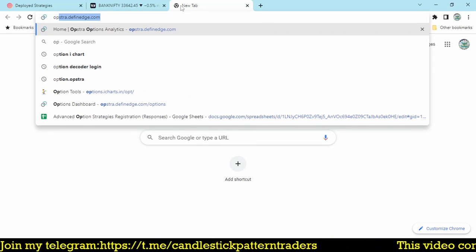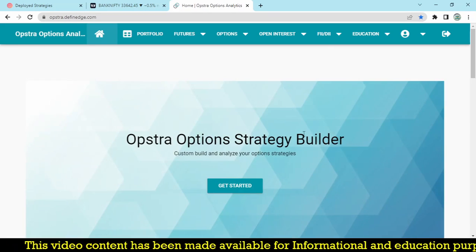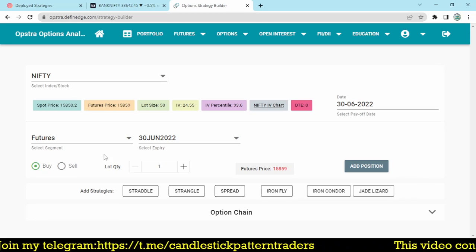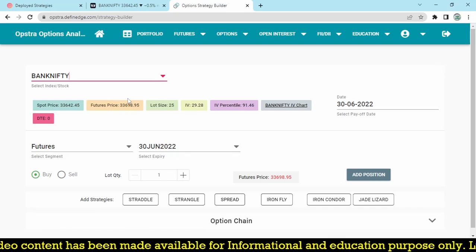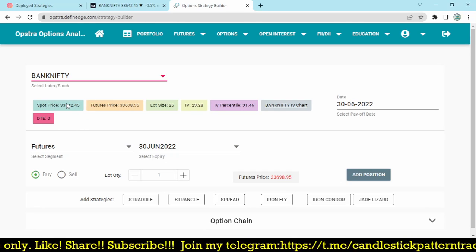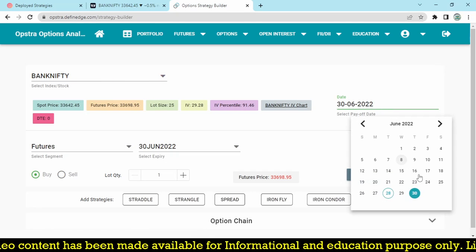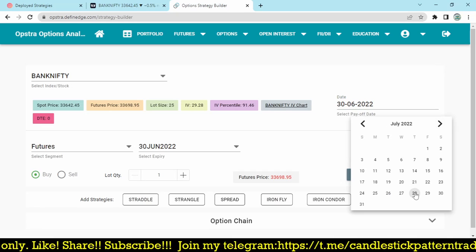Let's first look at the margin required to do this trade right now. I'll show you a paper trade and how much margin is required for this strategy. I'm building a strategy here. The current price of Bank Nifty futures is 33,698.95 as today's closing price, while the spot price is 33,642. We are nearing the monthly expiry so spot and future prices will converge. At the start of the month there's a 200–300 point variation. The next expiry would be the 28th.